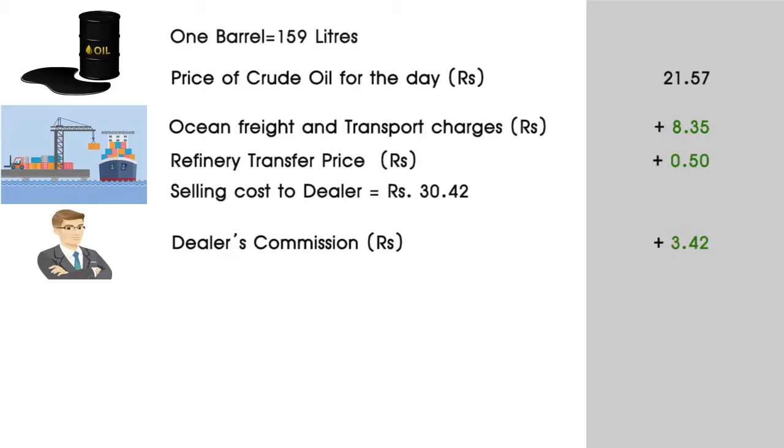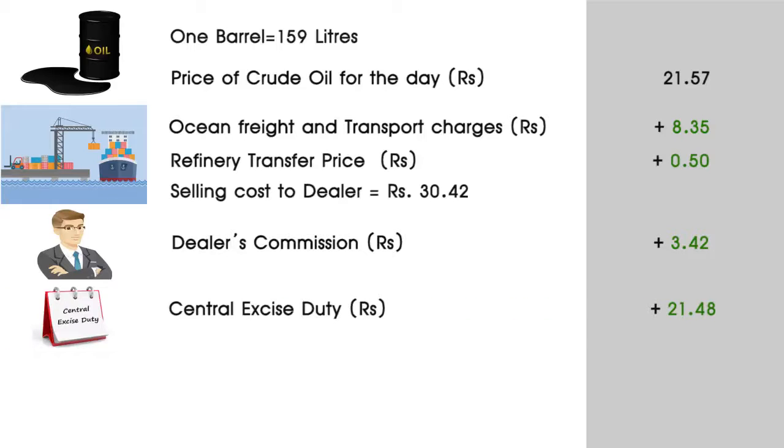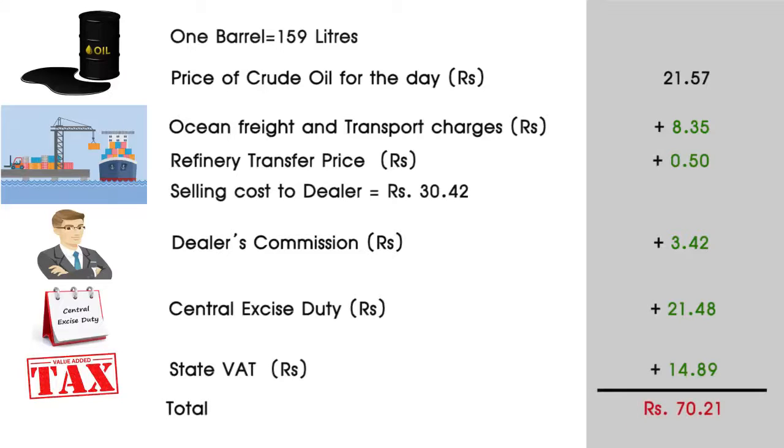Rs. 3.42 is the dealer's commission. Rs. 21.48 is the central excise duty and Rs. 14.89 is the state VAT, making the total Rs. 70.21.